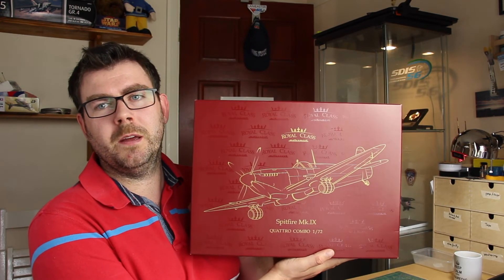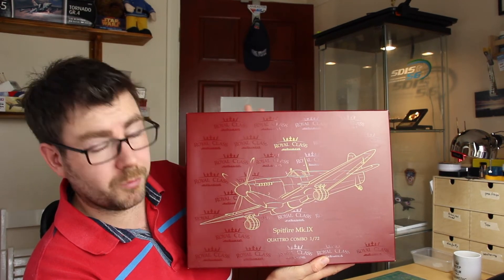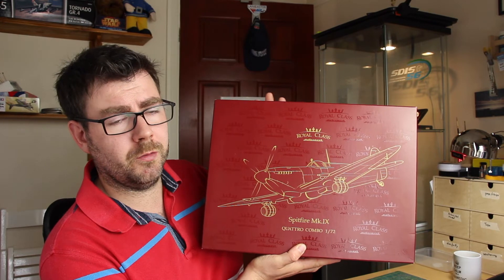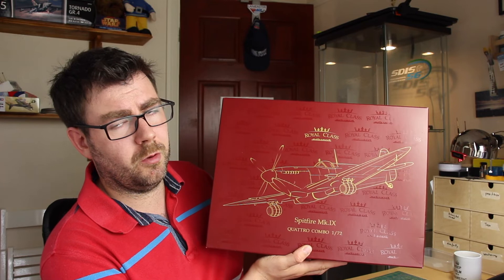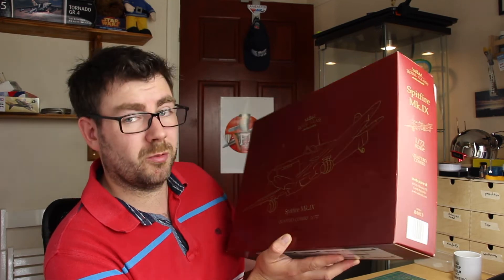The third kit I'd keep — and this is cheating a little bit — would be this Eduard Royal class combo of the Spitfire Mark 9 in 1/72 scale. This has got four kits in it plus all your aftermarket goodies: photo etch, resins, masks, and loads of decal options. I got this for a very good price from Mr. Mike Jolly a few years ago, and I'm keeping it just because it's a beast of a kit and so much value for money.